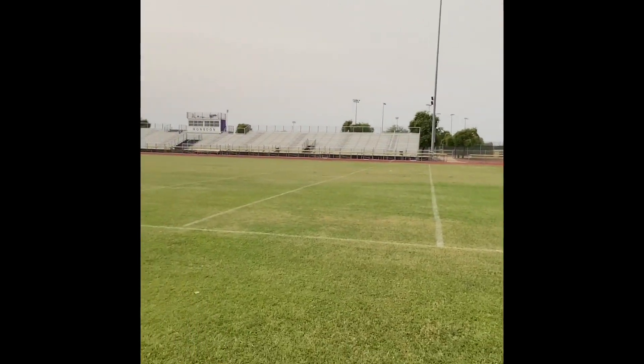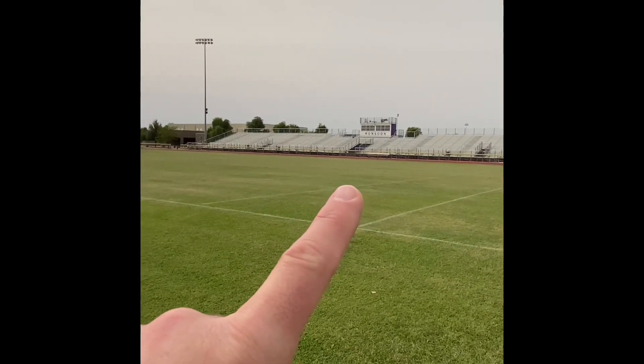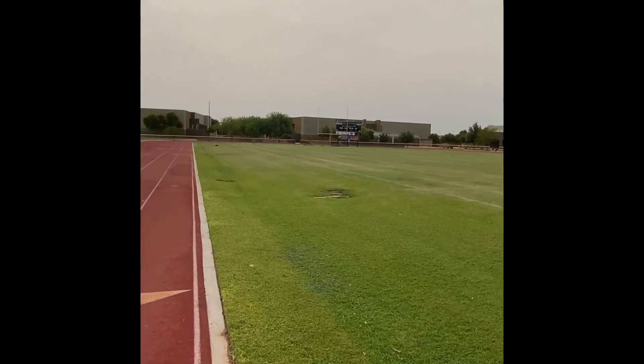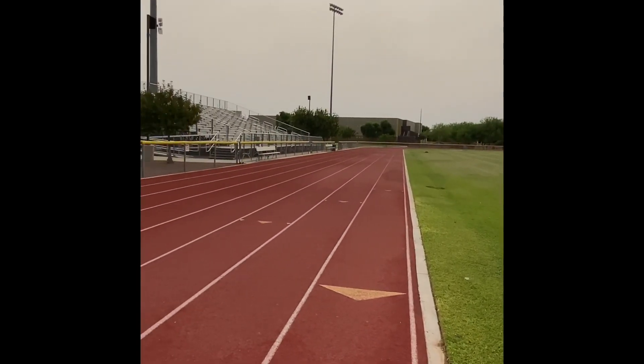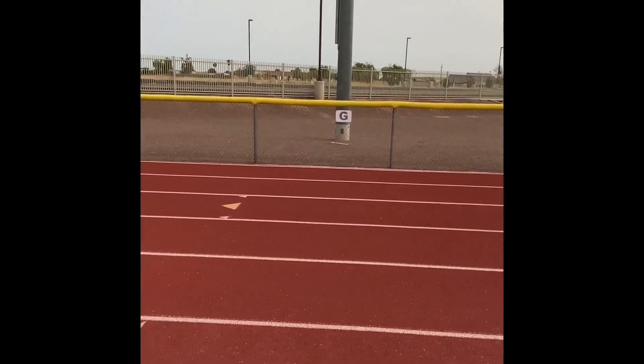So the line — again, I just want to make sure you understand where you're at. That is the home bleachers over there. There is the school, the buildings. And like I said, here is the visitor's side. And again, you're at the goal line.